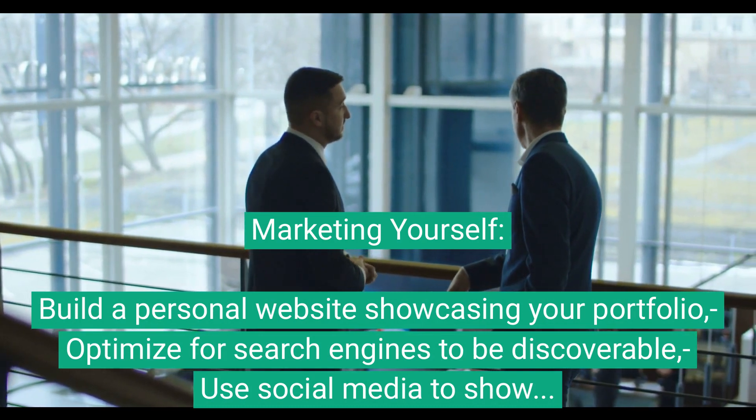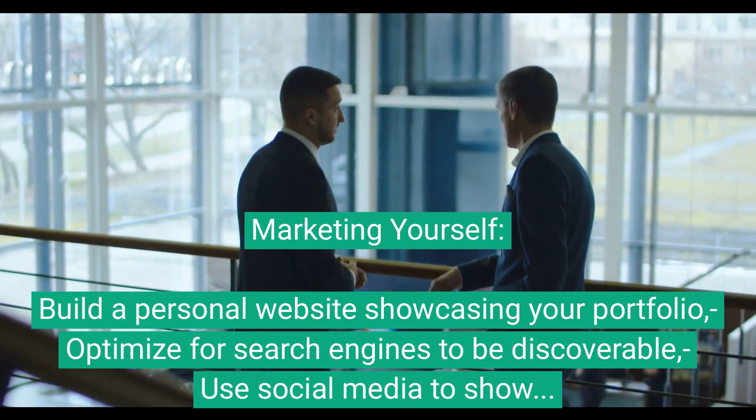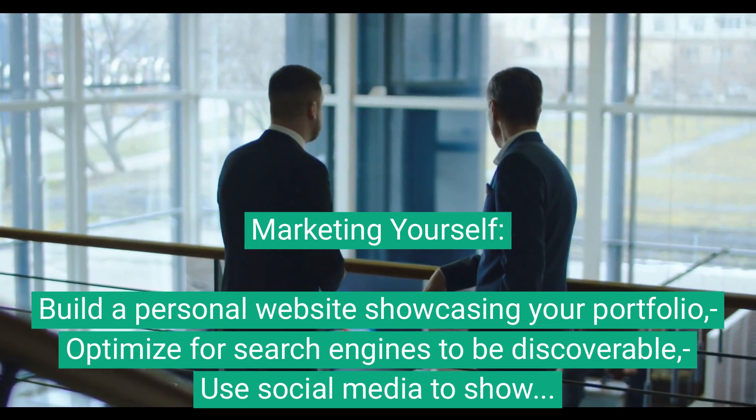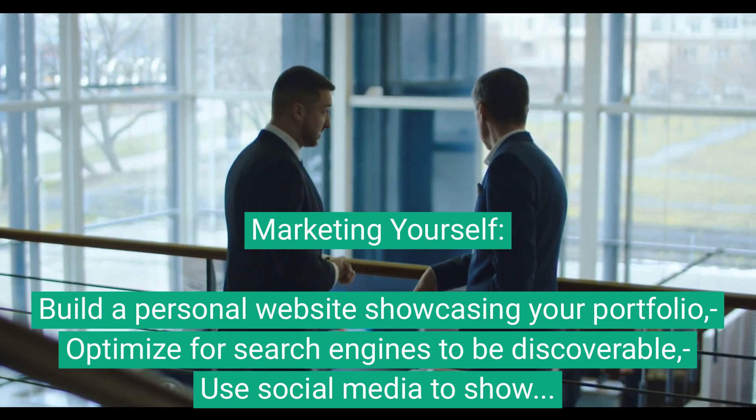Marketing yourself. Build a personal website showcasing your portfolio. Optimize it for search engines to be discoverable, and use social media to showcase your work and connect with potential clients.